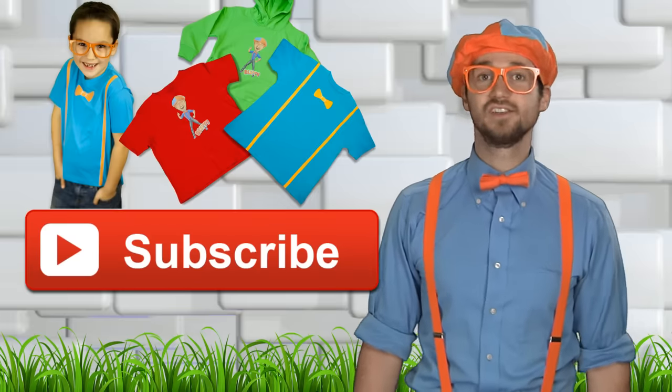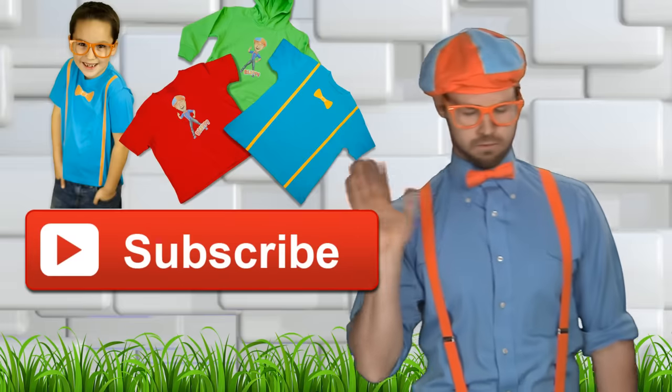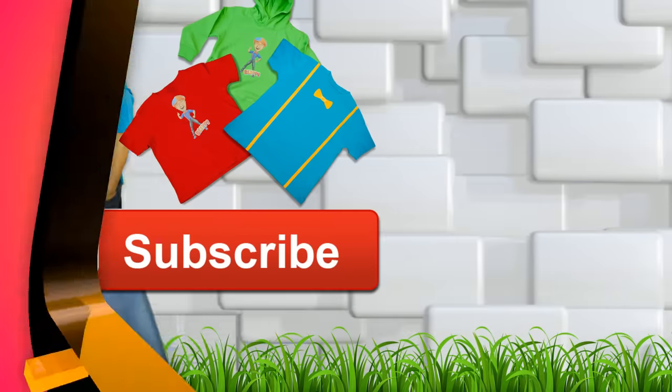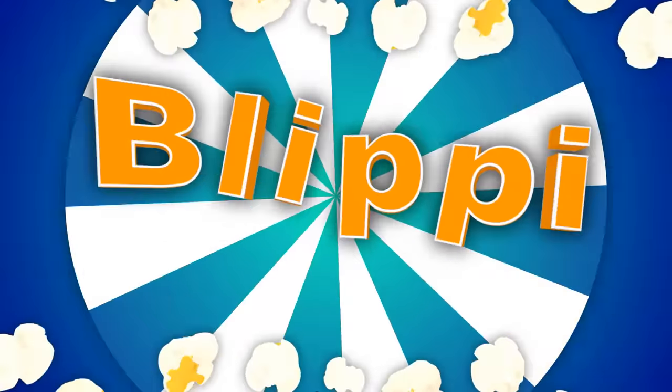Hey, let's act like horses when we say bye! Moo! Moo! So much to learn about, it'll make you want to shout — Blippi!